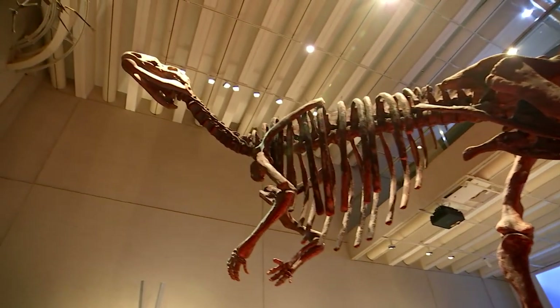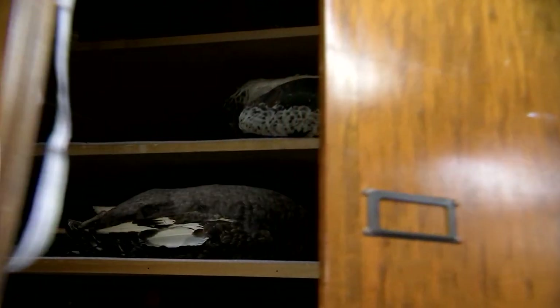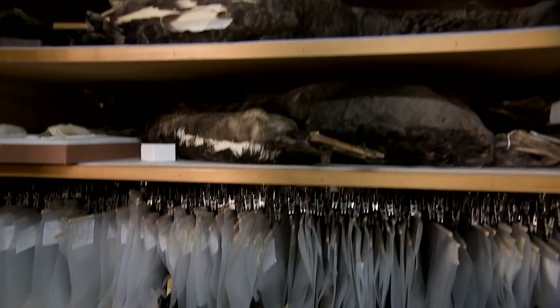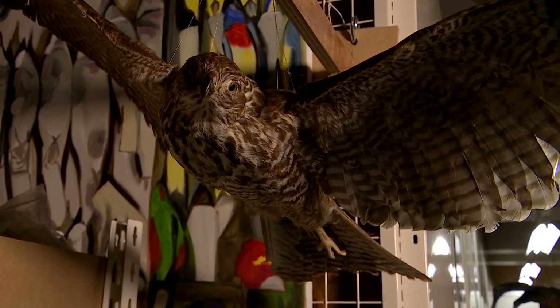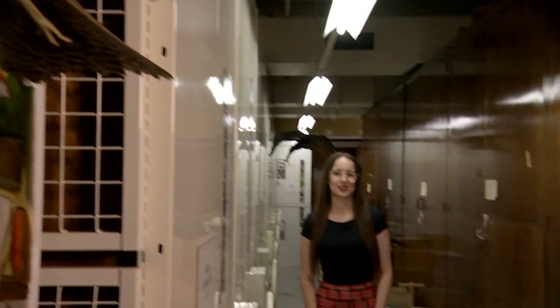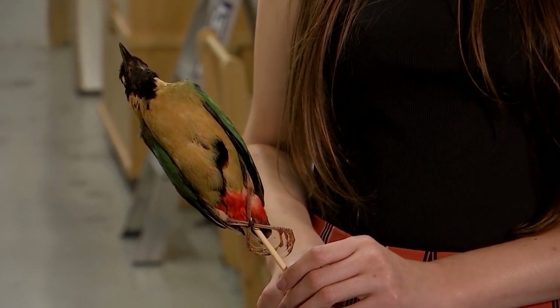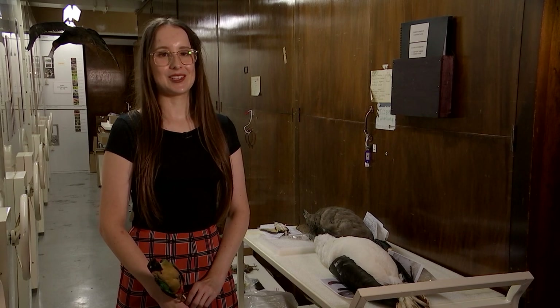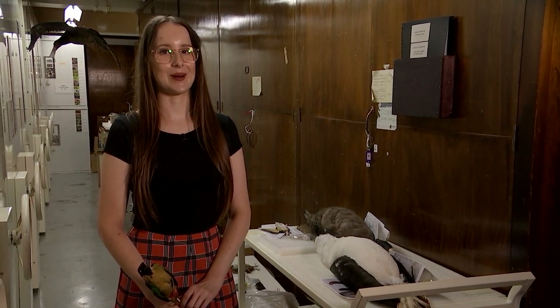While visitors walk among dinosaurs or explore the tombs of Egypt, the real magic is happening upstairs. The rooms and laboratories above the museum hold millions of treasures, and most of the time they hang out here among the shelves. This guy doesn't get out very much. Those who do make it on display are thoroughly enjoyed by the public, but who knows what they get up to when the lights go out.